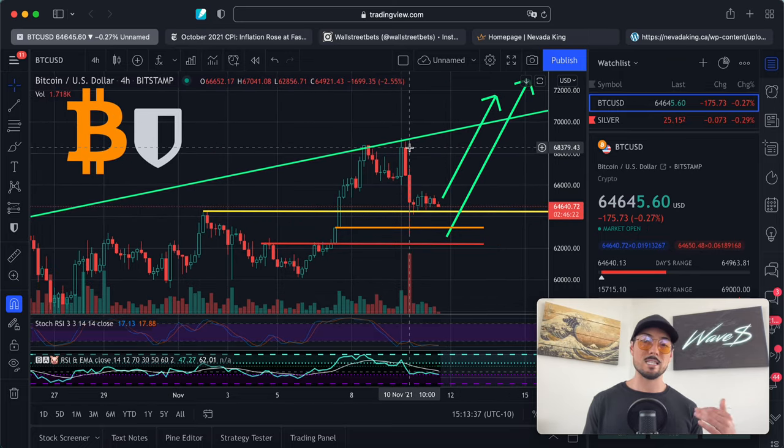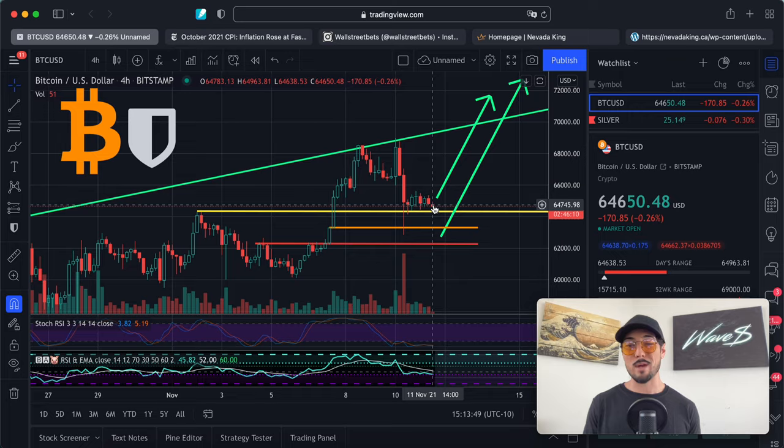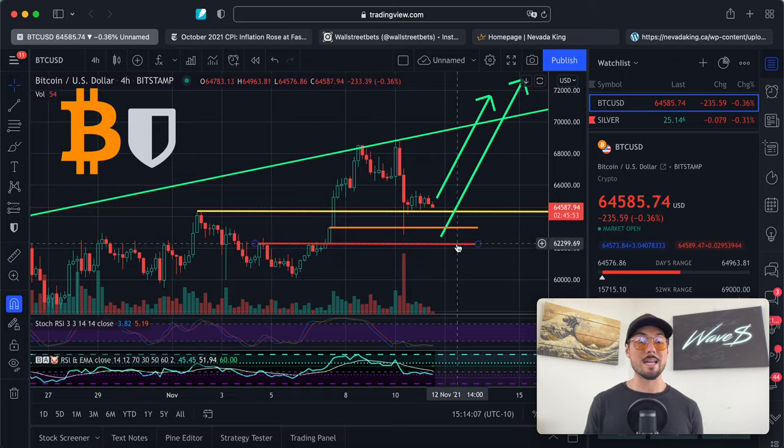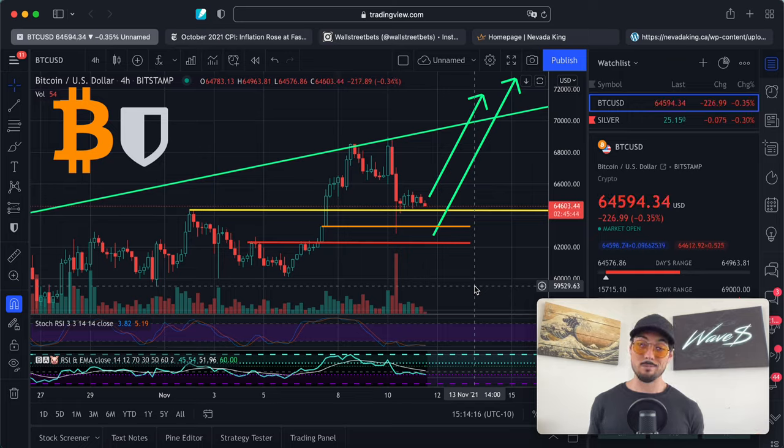Since then we've been going sideways. This sideways price action worries me a little bit — a lot of the time when you see something drop severely in these hyper-growth markets, two big red candles followed by sideways price action is often followed by another brief yet significant move to the downside. Will we see more downside? It's very possible. But even if we do, I cannot imagine us going any lower than $62,000 and basing out there before resuming our rally. I do think by end of 2021 Bitcoin will be significantly higher than it is now.